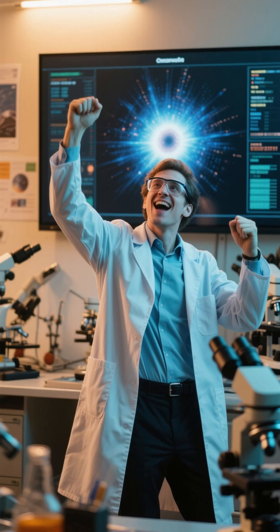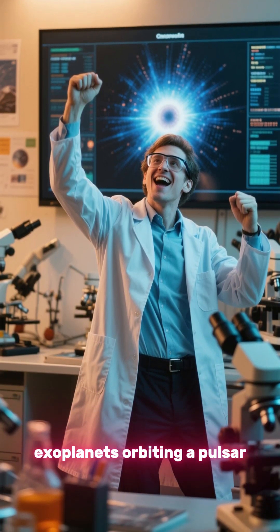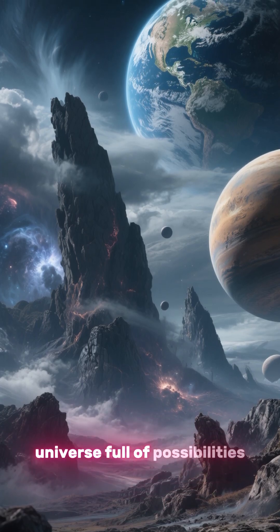That changed in 1992, when astronomers confirmed the first exoplanets orbiting a pulsar. They were harsh, inhospitable worlds — nothing like Earth — but they opened the door to a universe full of possibilities.